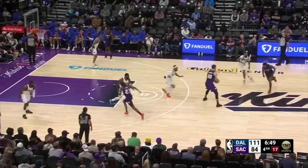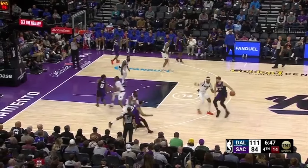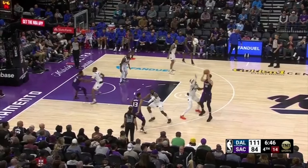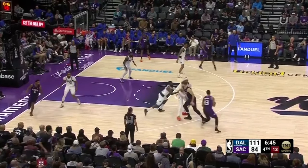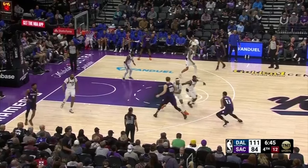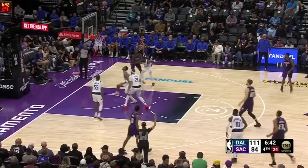Monk gets the ball to Sabonis to play out of a zoom action. Monk slips the pin-down screen. Keegan Murray tries to use contact to create separation from Tim Hardaway Jr., who goes under the handoff. Murray counters with a quick one-dribble pull-up and just misses the shot.